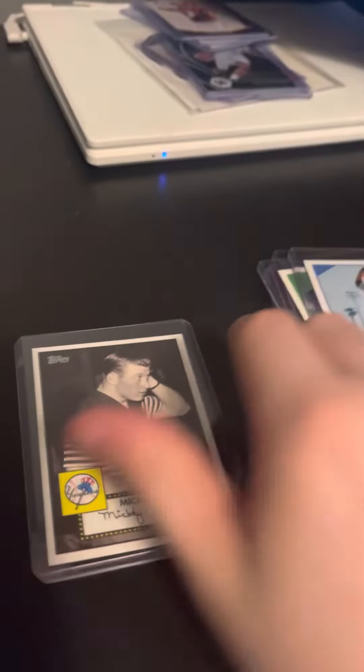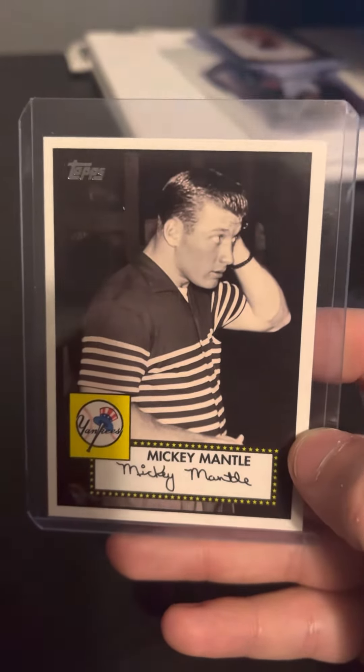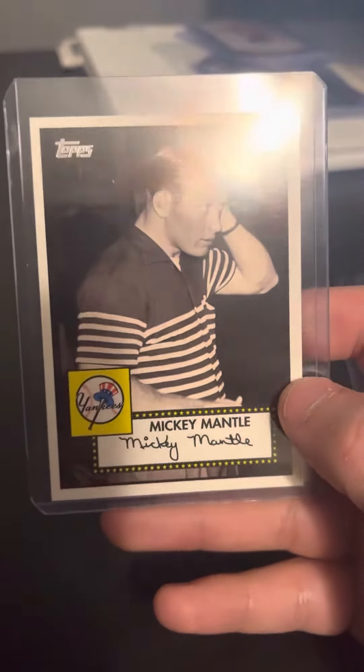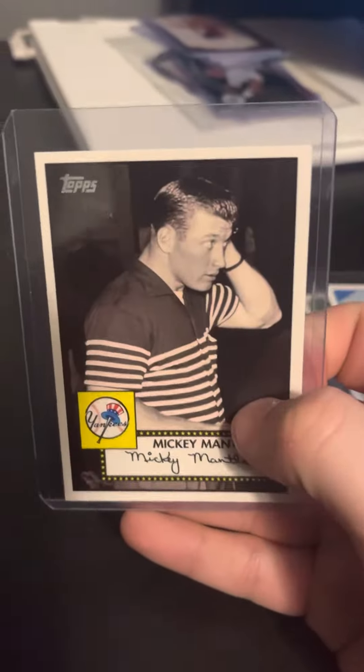Last but not least, another Mickey Mantle — this is probably my favorite Mickey Mantle card, I think. I thought it was 2009 as well, but no, this is 2007. So some pretty decently aged cards.